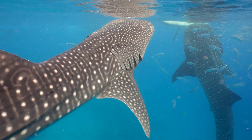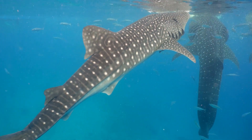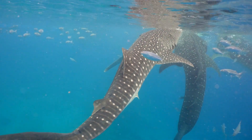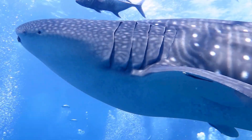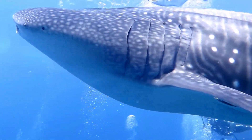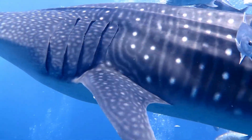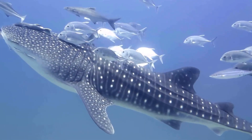Whale shark. As the largest fish in the sea, the gentle giant known as the whale shark glides through tropical waters, filter-feeding on plankton and small fish. Its distinctive spotted pattern and enormous size make it a captivating sight for divers and researchers alike. Despite its colossal appearance, the whale shark poses no threat to humans, embodying a serene beauty beneath the ocean surface.